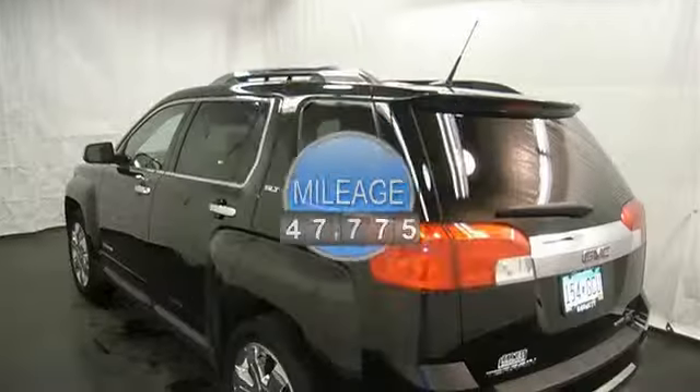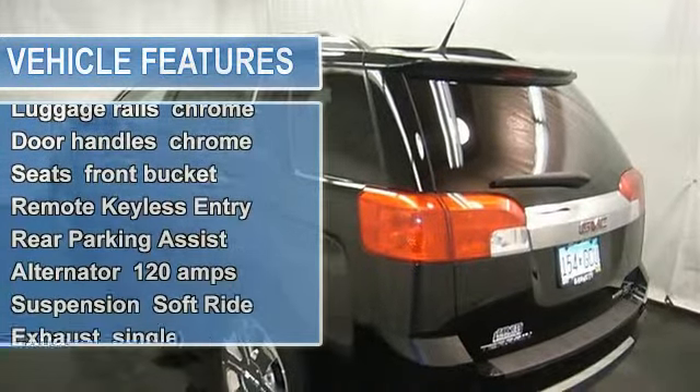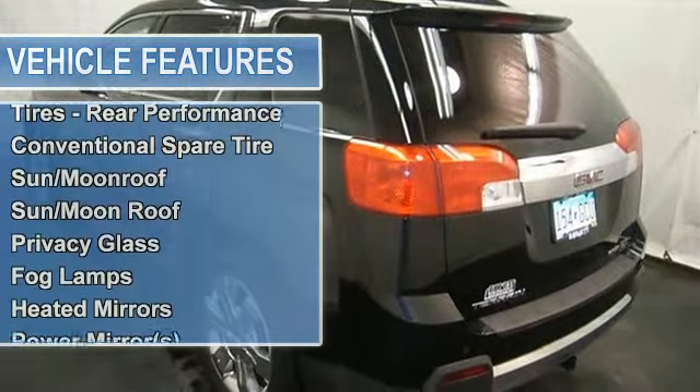CD player, MP3 player, satellite radio, OnStar, OnStar hands-free calling, remote start, rear backup camera, cruise control, sunroof/moonroof, and more.